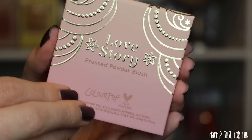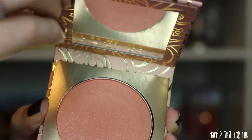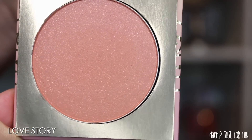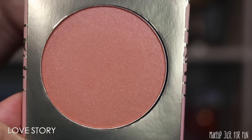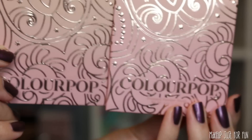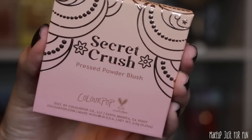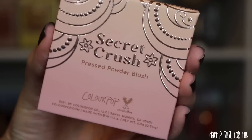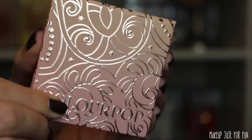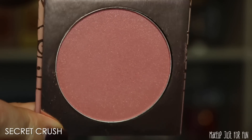These are heavy-duty cardboard with a magnetic closure and a little mirror inside. Looking closely at the blushes, they both have some little micro glitters throughout — this is not an overspray, it's actually part of the powder. Secret Crush has the same vibe and style, but all the little textured metallic details are rose gold. Same cardboard packaging, magnetic closure, mirror inside — also a glittery blush, just a slightly different shade.